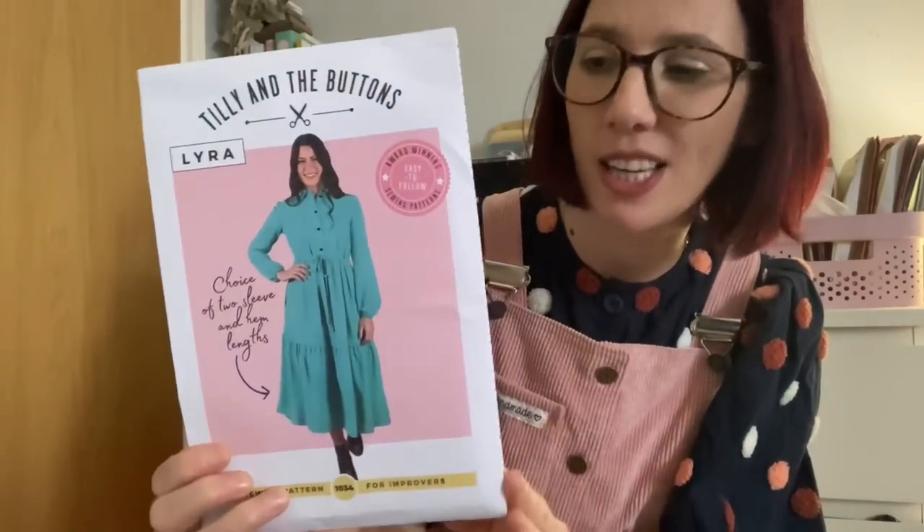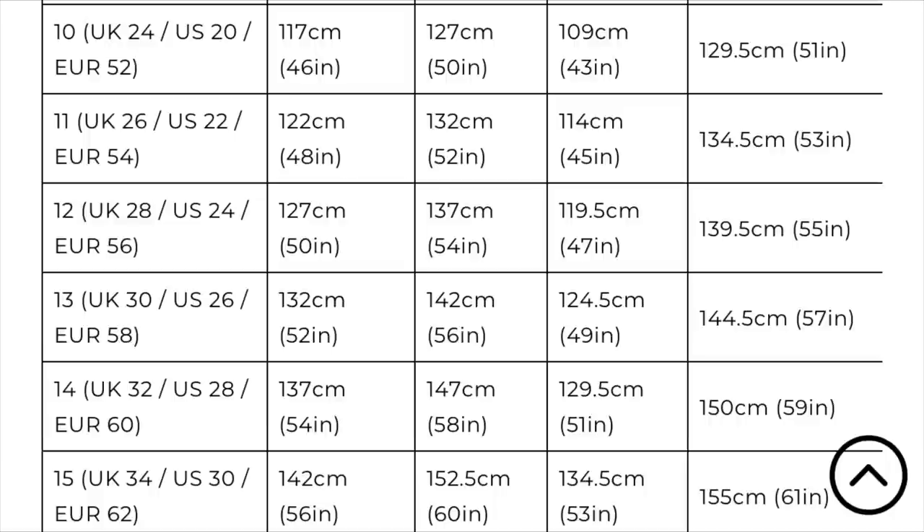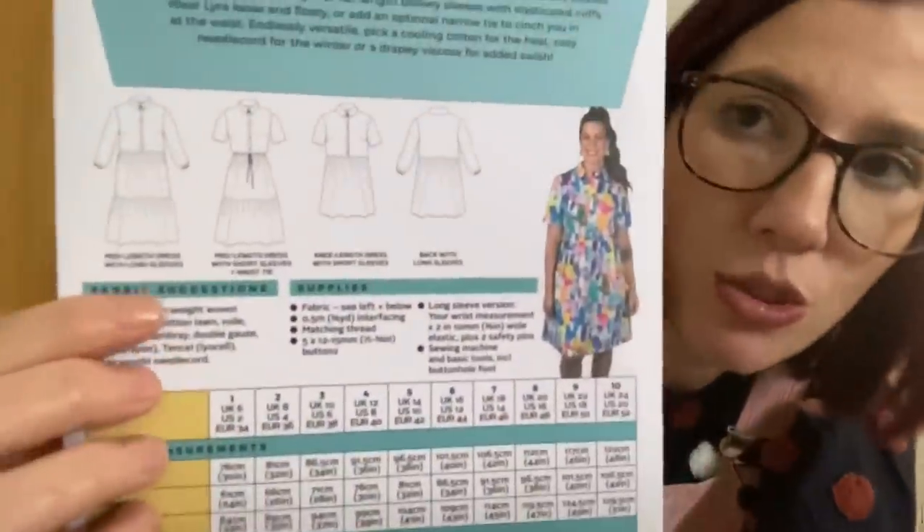The next pattern I used quite a few times last year — I think I sewed about 10 versions. It's a Tilly and the Buttons pattern: the Lyra Shirt Dress, a new release last year. I picked two particular favourites, but honestly I loved all my versions. You can make a knee-length version or a midi length with a ruffle, with either long sleeves gathered into a gorgeous cuff or short sleeves.